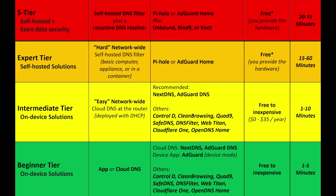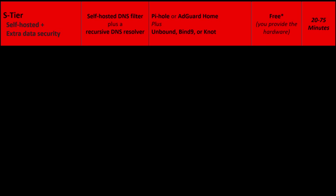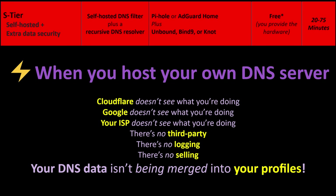This brings us to S-tier, which takes 'trust no one' to the next level. Pi-hole and AdGuard Home normally act as DNS forwarders, relying on a third-party resolver. But what if you don't want to trust any public DNS provider at all? You can run your own recursive DNS resolver locally. Your options include Unbound, Bind9, and NotResolver. They perform the entire DNS lookup themselves — directly from the root servers, the top-level domain servers, and the authoritative servers. That means no Cloudflare, no Google, no ISP, no third-party, no logging, no selling, no profiles.